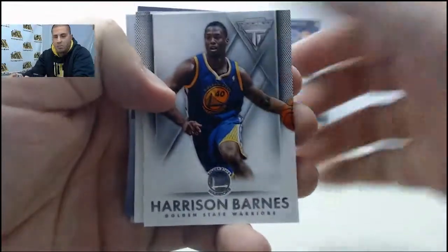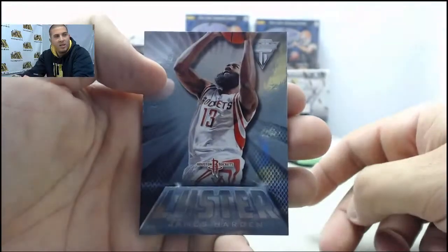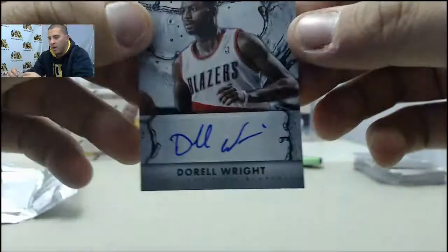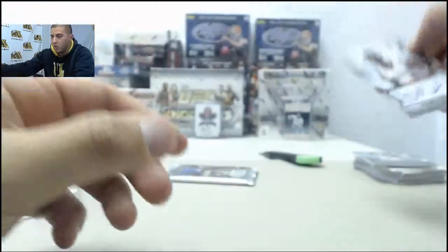Harrison Barnes, Danny Granger. We've got a Luster insert — James Harden. And your hit is going to be Dorell Wright auto — Dorell Wright.